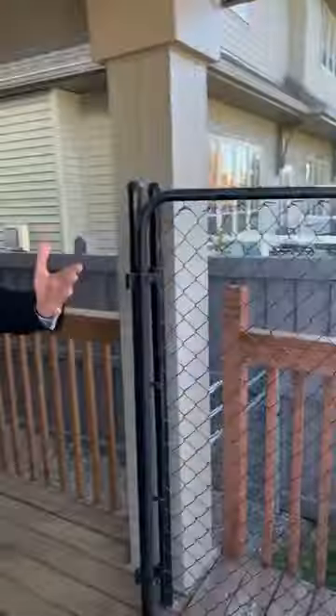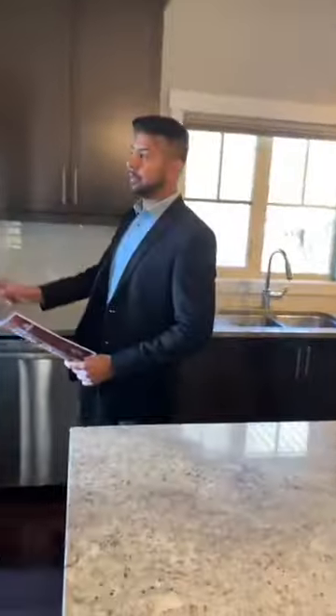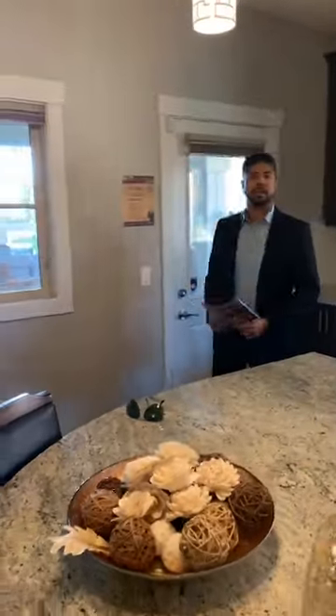You have a lot of privacy with no neighbors in the back. The property was listed at $619,800 and has just been reduced by $5,000. If you were to purchase today with a 20% down payment at the current variable rate of 1.59%, your mortgage payment would be approximately $1,986 per month — cheaper than renting a house of this size.